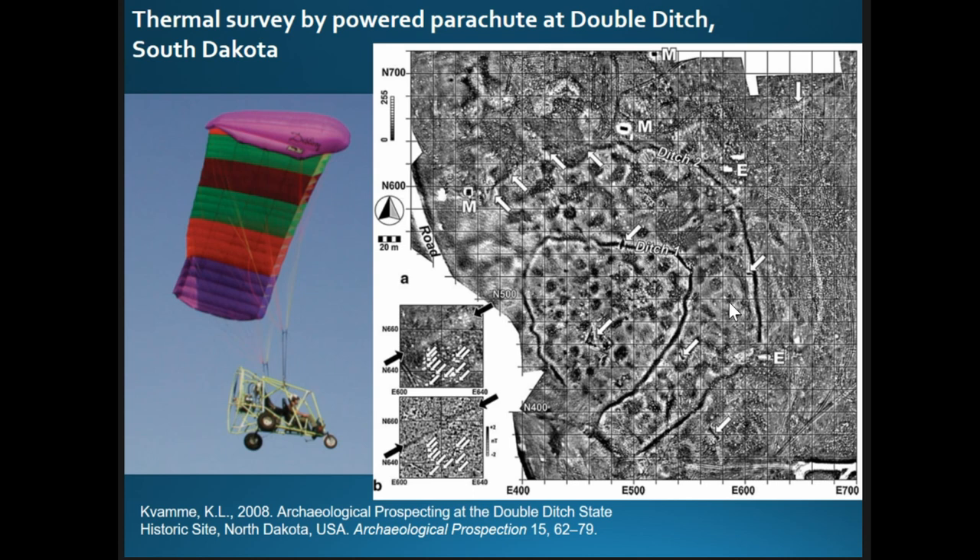I was initially inspired by my former colleague Ken Kavami's amazing work in which he convinced some students to go up in Tommy Haley's powered parachute at the site of Double Ditch in South Dakota. Using a handheld uncooled thermal camera, they took analog video and laboriously stitched hundreds of photos together. The results really rivaled more conventional geophysics — including magnetometry, GPR, and resistivity — in revealing semi-subterranean earth lodges and fortification ditches.